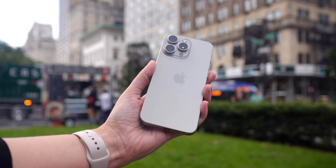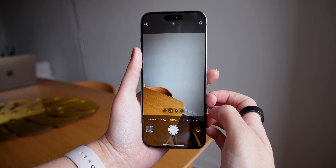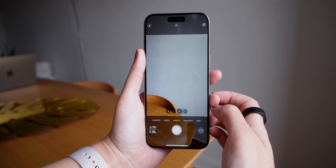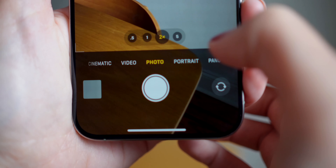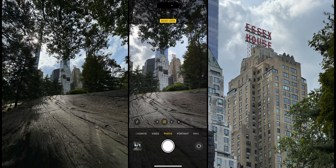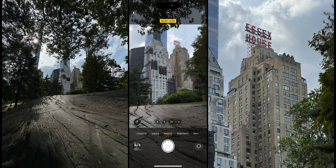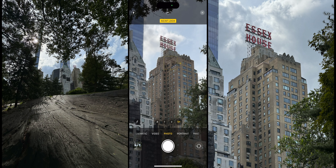Number five: the camera system has received an exciting upgrade — the new telephoto lens, which offers 5x optical zoom, up from 3x on the 14 Pro Max, and it definitely exceeded my expectations. Before the official launch I was already excited to try it, but I honestly didn't think the photos would look as good as they do. The photos are incredibly sharp and they look amazing. I'll be using this lens a lot — let me know what you think down in the comments.